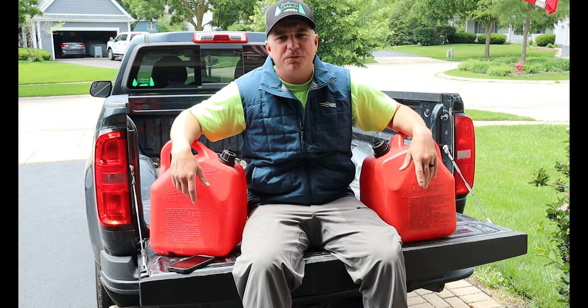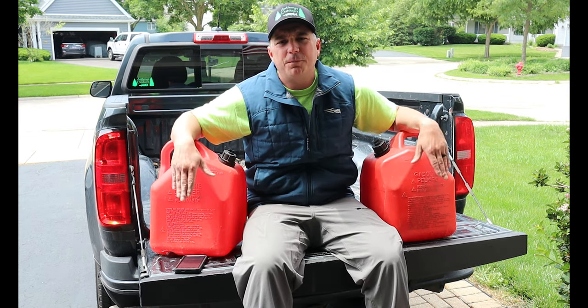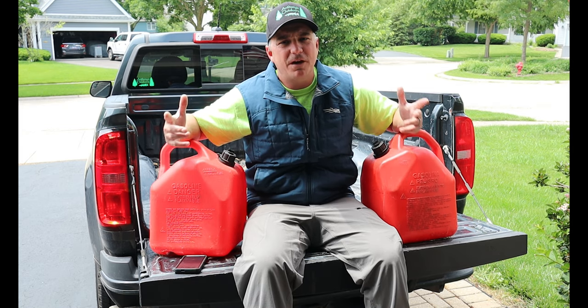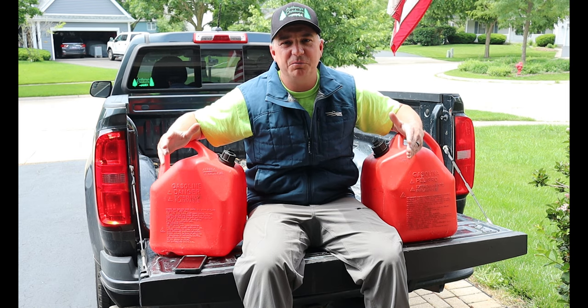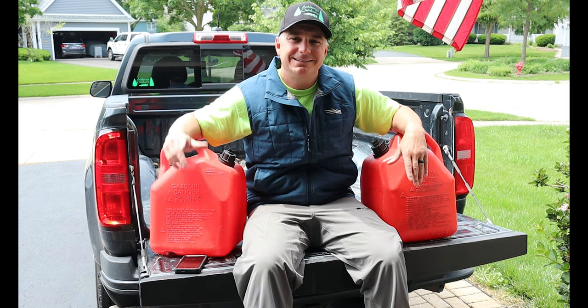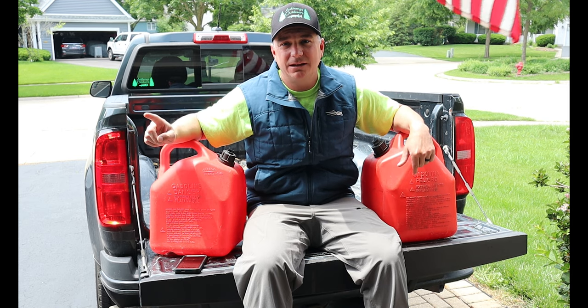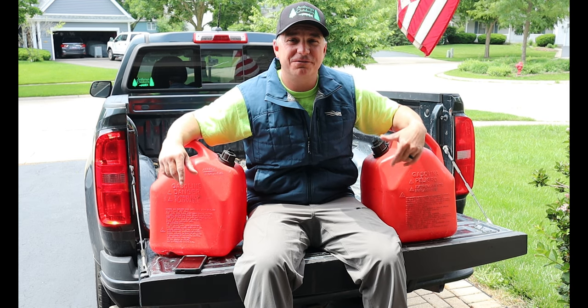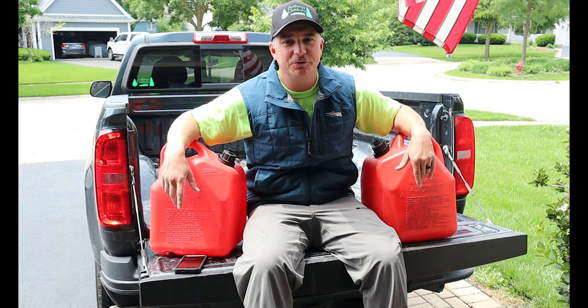Tip number one: fuel cans instead of fueling up on the water. Get yourself a couple of fuel cans like this. If you've ever had to fill up on the water, you know how crazy those prices can be at the resort pumps. Topping off your boat and these fuel cans at a pump on land will save you anywhere from two to four dollars per gallon than filling up at those resorts.